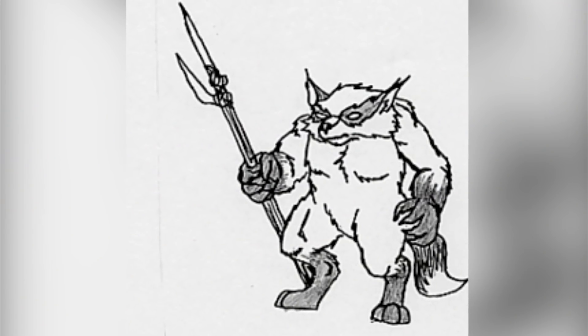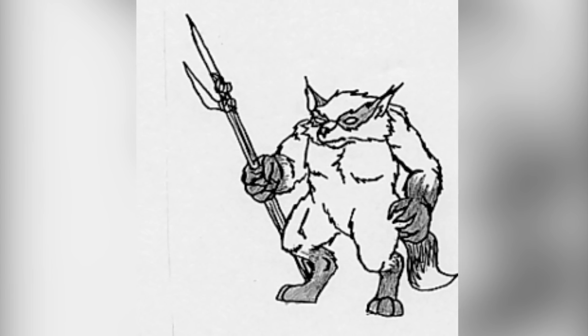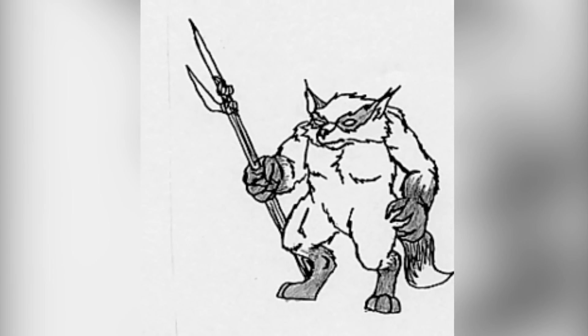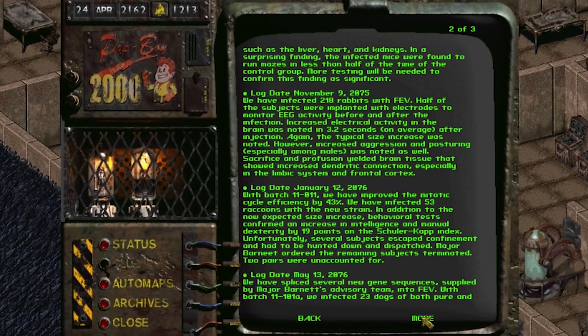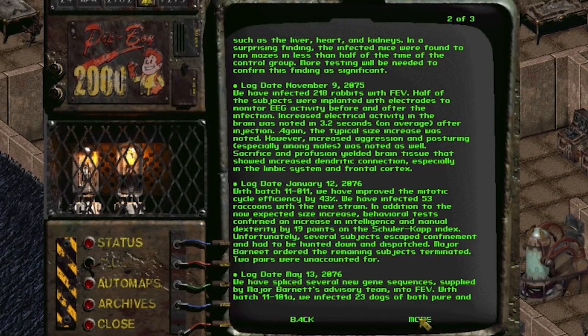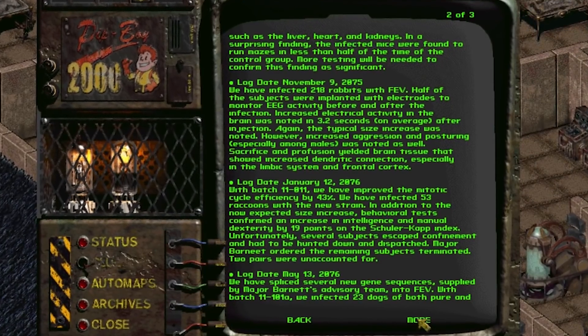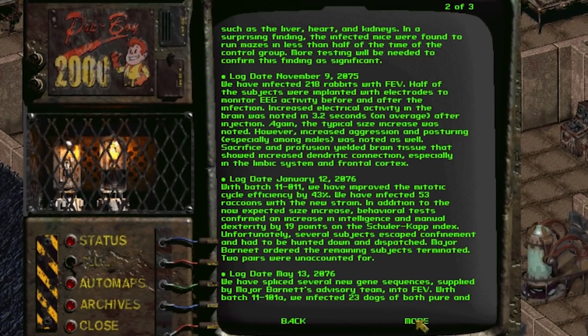Unfortunately the Burrows and the raccoon people were cut from the final release of the game for not feeling Fallout-like and being too work-intensive to design unique equipment for. Meaning they are not officially canon, however the holodisc referring to their creation did make it into the game and other details about their existence have been discussed by developers. So as far as we know they are still out there somewhere in New California.